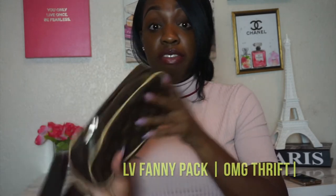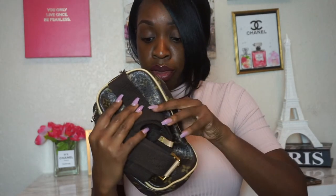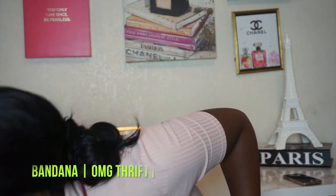My super favorite thing I bought from OMG Thrift is this — a Louis Vuitton fanny pack. I just love this so much. Stuff like this is just very, very expensive, and it's great that I was able to find it at such an affordable price. My sister actually picked it up for me from OMG Thrift because I was working — $15 for this. I also got a nice little bandana, just to style and pair it with the summer trends going on, and this was $0.99 at OMG Thrift.